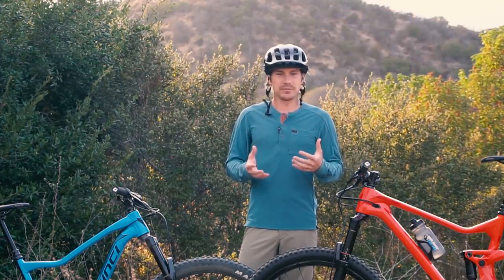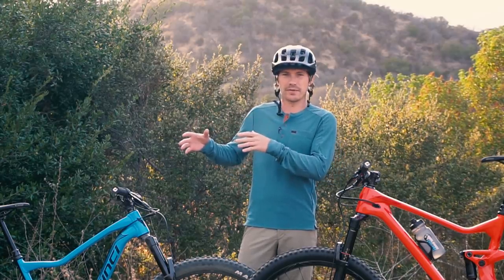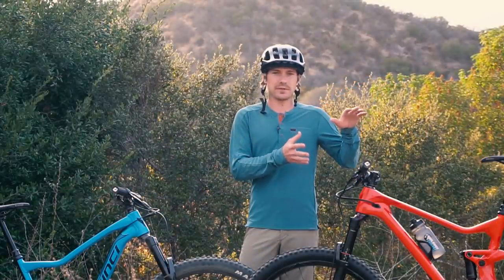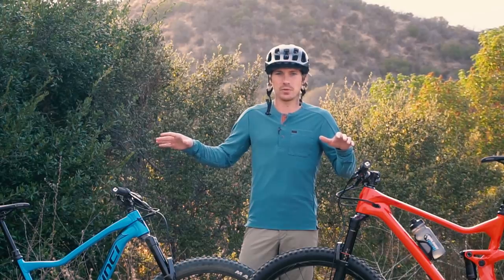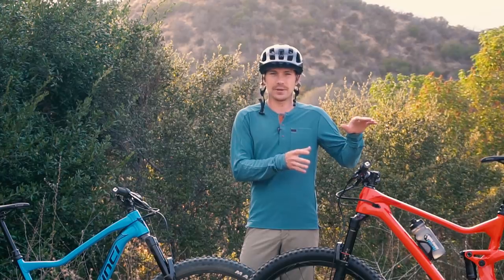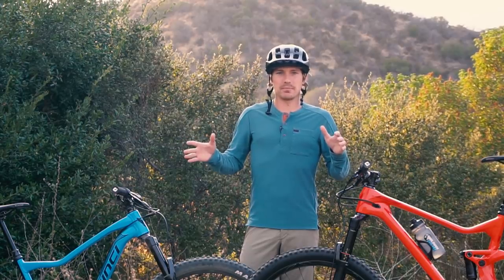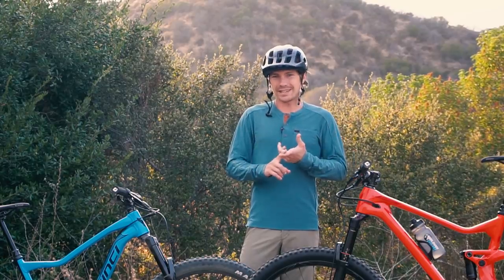That has changed a little bit over the years. Bikes in the $2,500 to $4,000 price point have gotten a lot better — just more value for what you're paying. The lower price point has really sort of caught up in terms of quality and weight. The higher-end bikes haven't really gotten lighter over the years; they've just gotten a little more durable and fancier. So the two main differences you're going to notice between a $3,000 and $9,000 bike are weight and details.